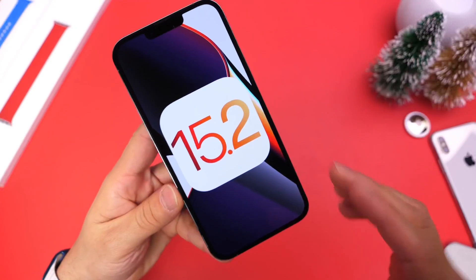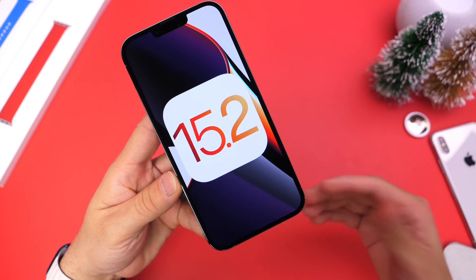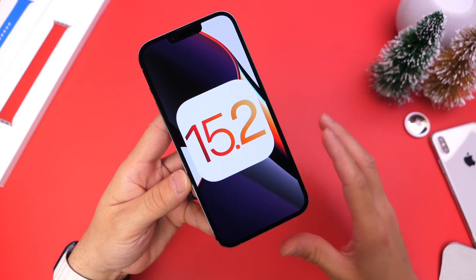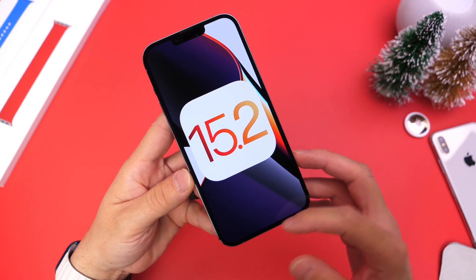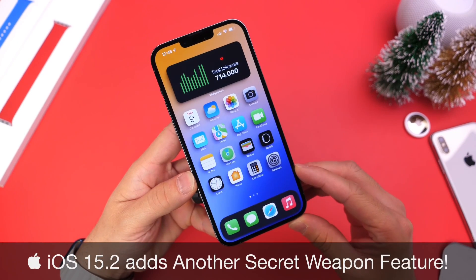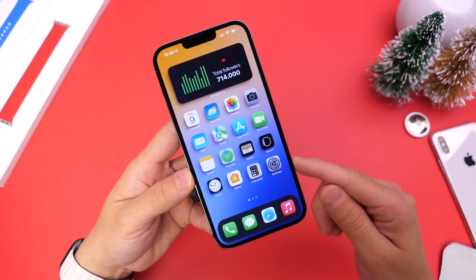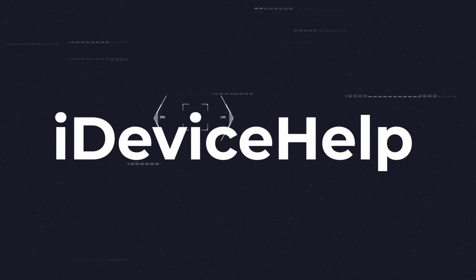iOS 15.2 is in my opinion one of Apple's greatest software releases, launching in the next couple of days, and it adds a lot of new features that empower users. I call this Apple's secret weapon software because it adds features that let users know what's happening in the background. If you'd like to stay up to date with the latest iOS news and Apple software updates, don't forget to subscribe and turn on notifications.